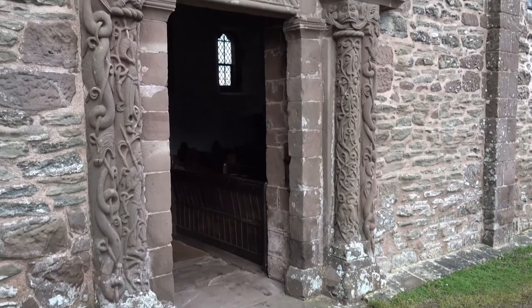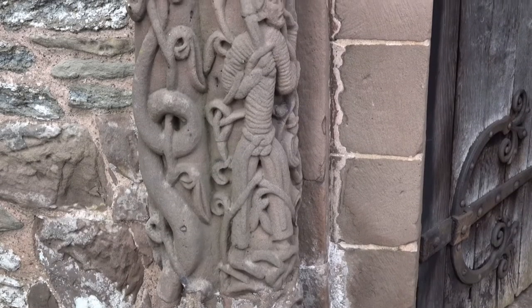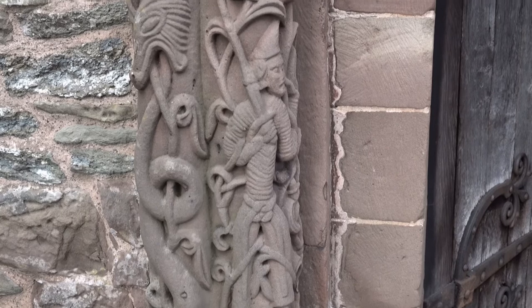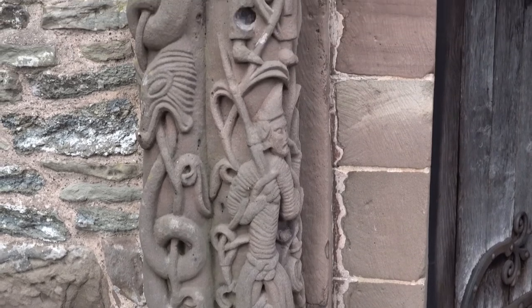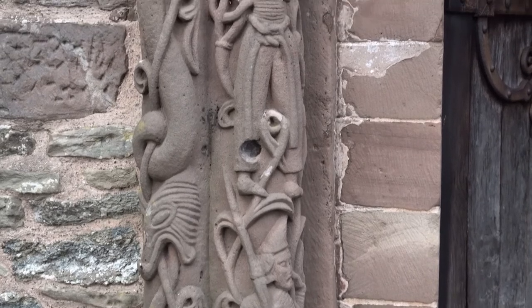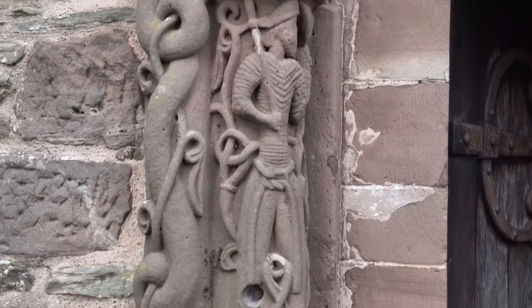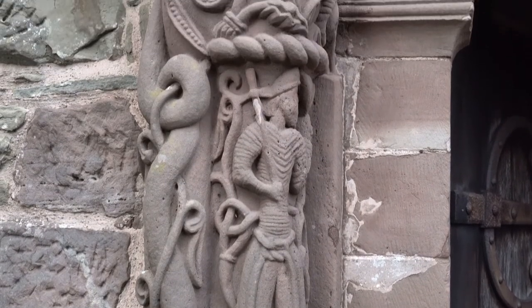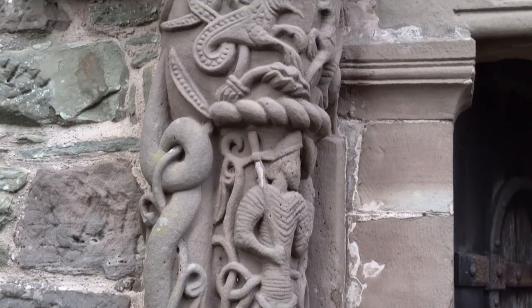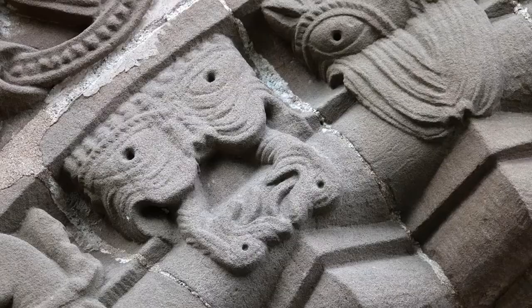But most remarkable in this array of outdoor sculpture is the doorway, where two soldiers in peaked caps, ribbed leather hauberks and bell-bottomed trousers stand one above the other on an inner shaft. Serpents twine round the two outer shafts, the other inner shaft is rich with interlacing, rising from two birds. Monsters grimace on the capitals and two great diapered stones support an arch heavy with fantastic designs.